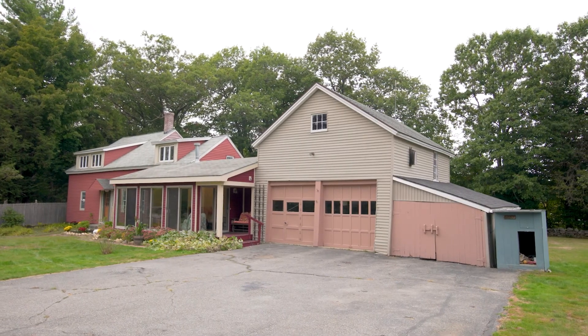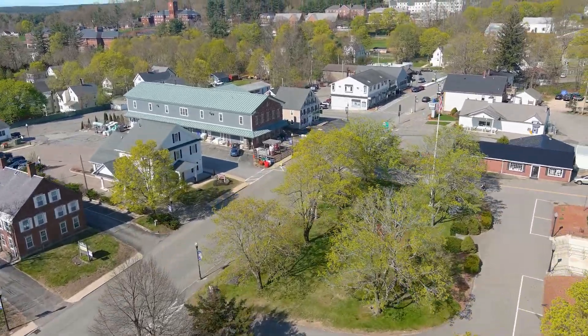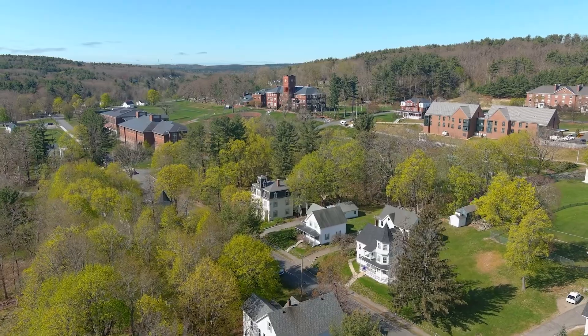This home also has an attached garage with extra storage. With downtown and Cushing Academy within close proximity, this lake house has it all.